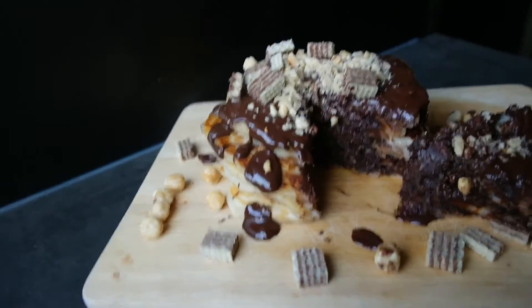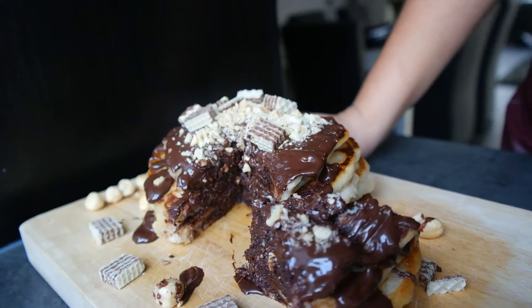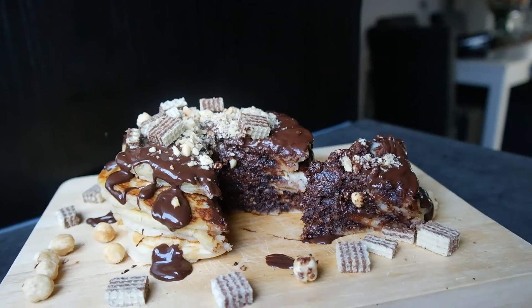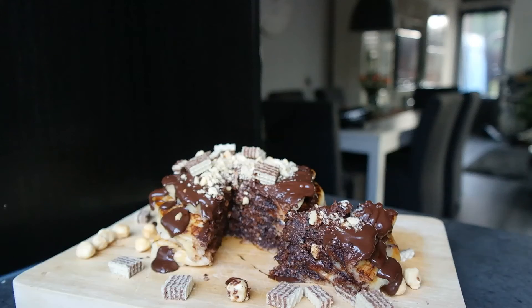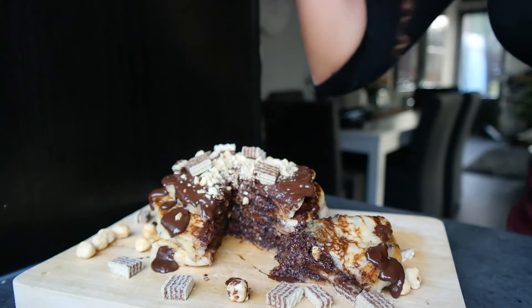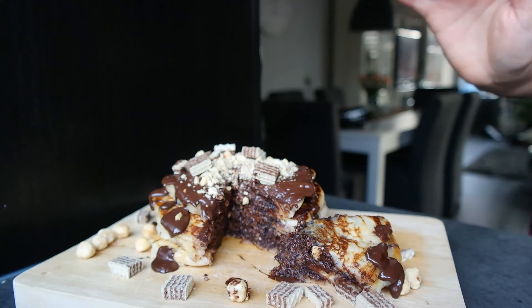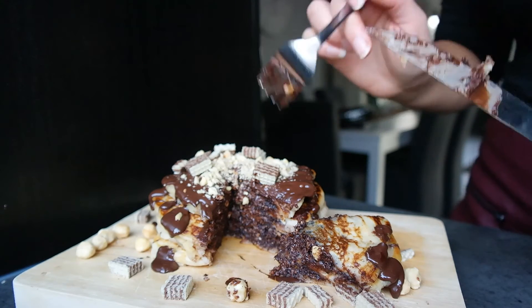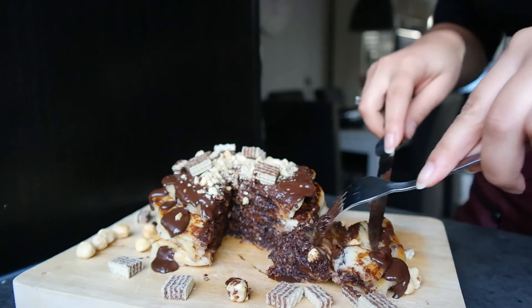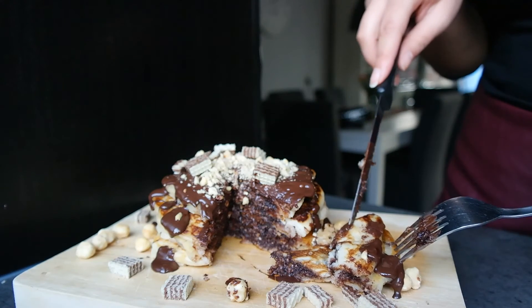Usually I wouldn't cut my pancakes like this but I just want to show the inside. Oh my goodness, mmm. Sorry for the noises, but this is delicious. Oh wow. I really taste that Ferrero Rocher — not kidding.